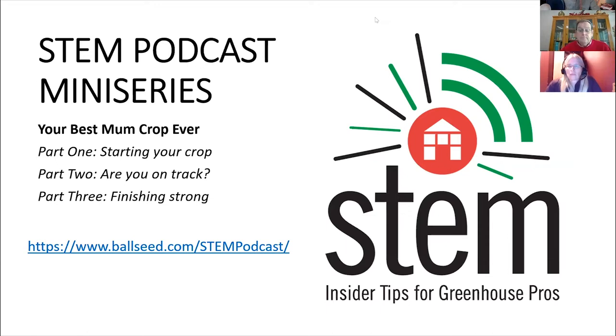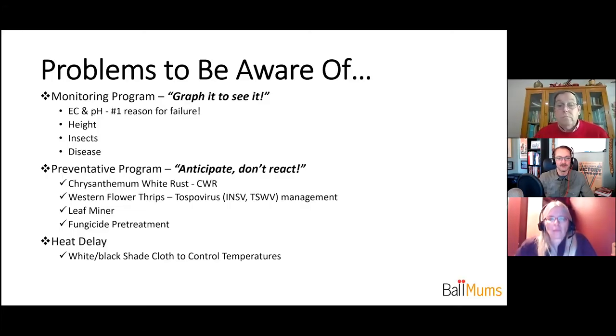You can also find those podcasts on the ballseed.com/garden-mums page — everything you need is right there. Let's finish up this recording with some key technical tips to help growers kick off the season. Do you want to start with some of the problems to be aware of — any specific diseases or pests to think about when getting your mums off to a strong start?